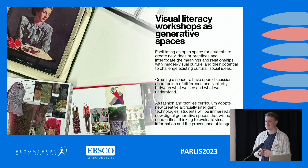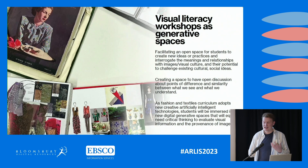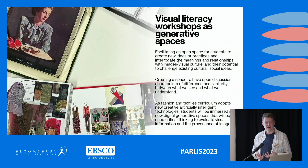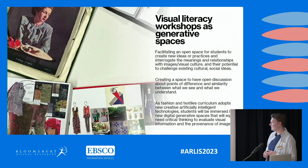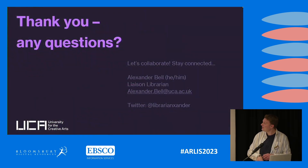Visual literacy workshops as generative spaces — what I've learned is really about facilitating an open space where students can either create new ideas and practices or interrogate the meanings behind images they're using in their creative practice. It creates a space for open discussion, and everyone sees the world very differently. Students are often very earnest about how they see and engage with images, and that can be a really lovely conversation. As fashion and textiles adopts artificially intelligent technologies, imparting slow looking with students can be a really good way to help with critical thinking and thinking about where information comes from and how images are created. Thank you very much — I'm happy to share slides, teaching materials, and lesson plans, and always happy to collaborate.